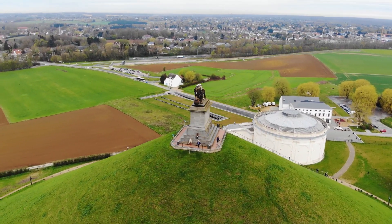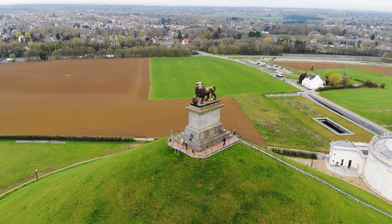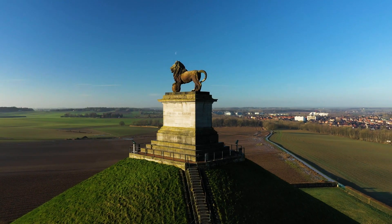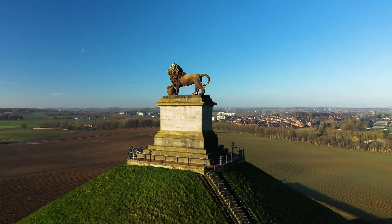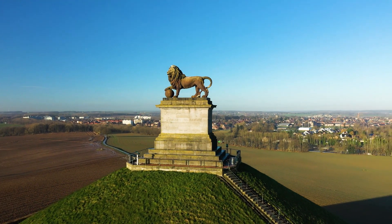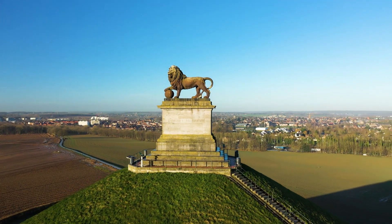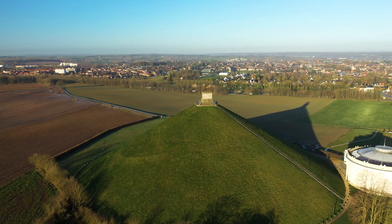The Waterloo Monument stands as a significant historical landmark in Waterloo, Belgium. This iconic structure commemorates the Battle of Waterloo, a pivotal event that took place on June 18, 1815. The battle marked the defeat of Napoleon Bonaparte and his French army by an Allied coalition led by the Duke of Wellington and Prussian forces under Field Marshal Blücher.